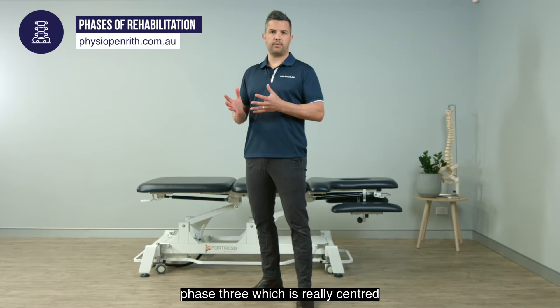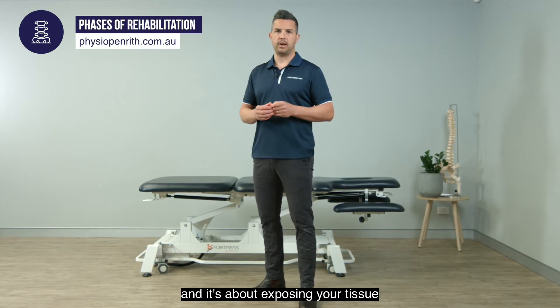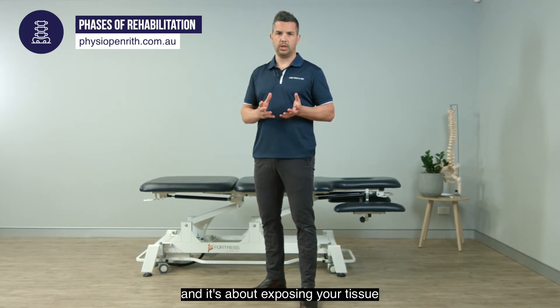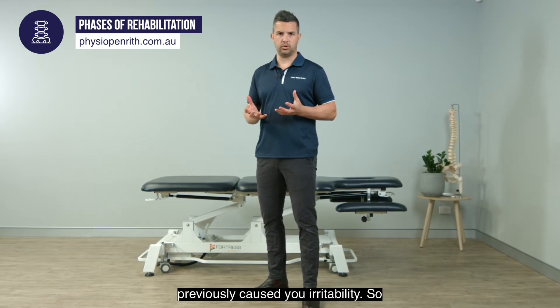We then move you on to phase three, which is really centred around graded exposure — exposing your tissue or your movements to those that have previously caused you irritability.